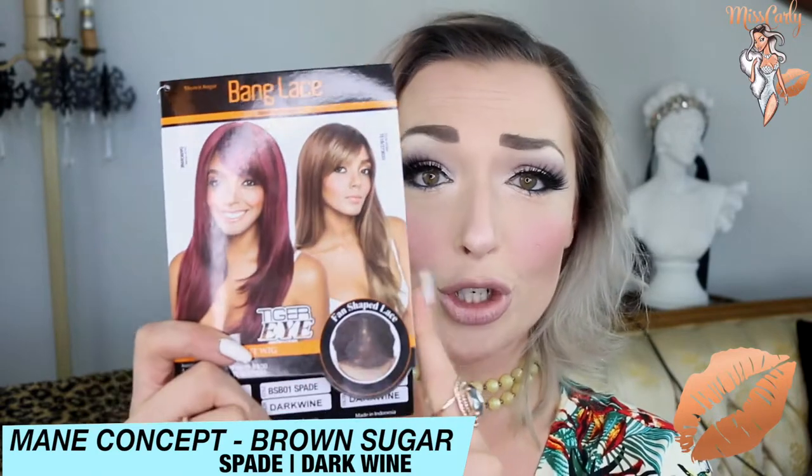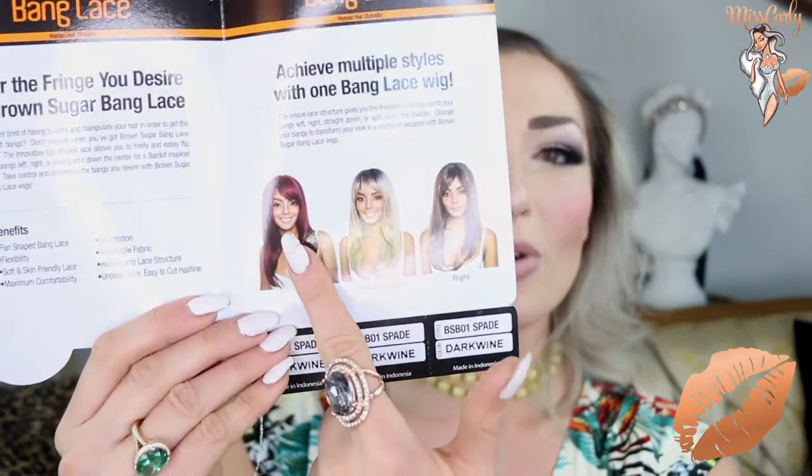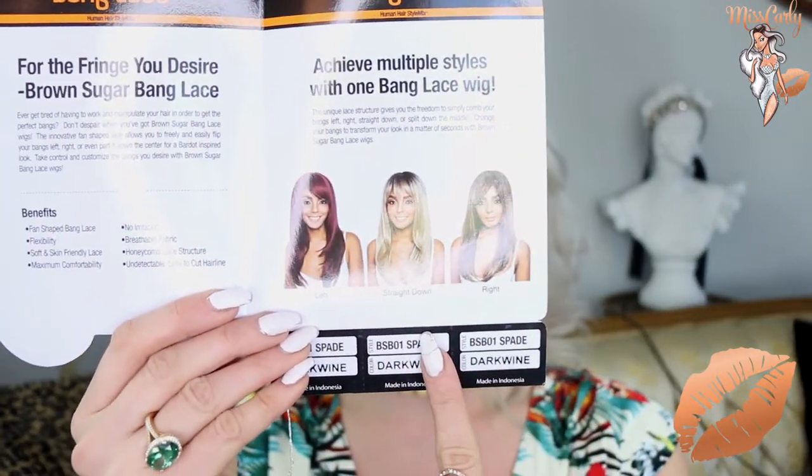What's really great about this piece — this is from Brown Sugar and this is of course part of the banged lace. This is a human hair style mix, so it actually is a mixture of both synthetic and human hair. And this banged wig has a fan-shaped lace in the front, which means you can part it three different ways: to the right, to the left, or down the middle. I'm also obsessed with the Tiger Eye Blend — they are so natural and they just look so great. The links are down below, do check those out.